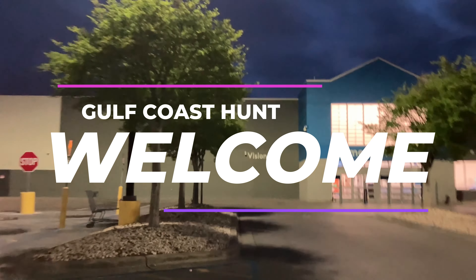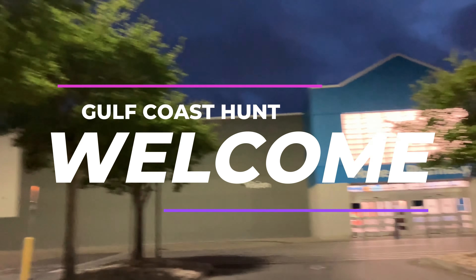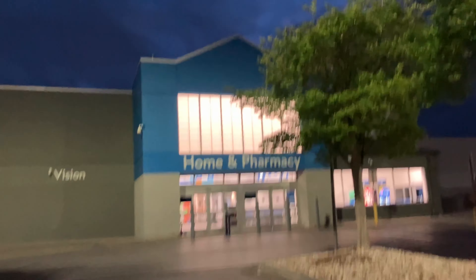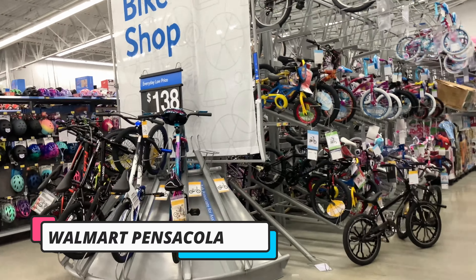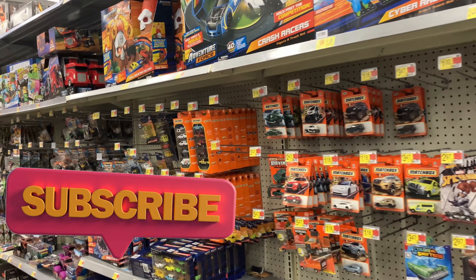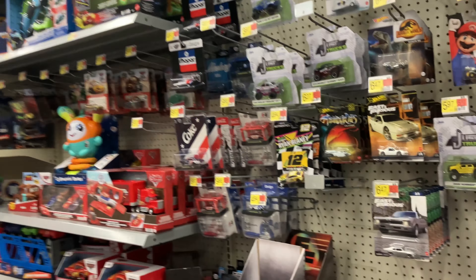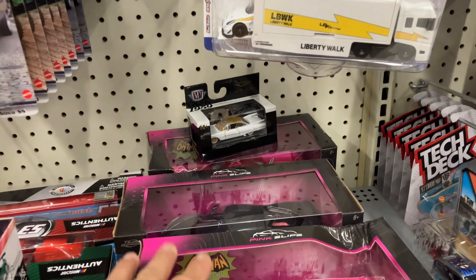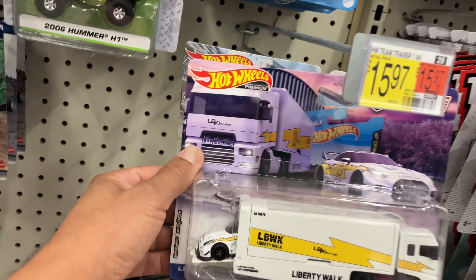Good morning everybody, welcome back to the channel. We are going to start in Pensacola today — can we find something awesome? Let's go. We need something today. There's nothing here, this is all stuff, not looking good at all. There's the Batmans, still here, two of them. The squishies — and we got some transport.